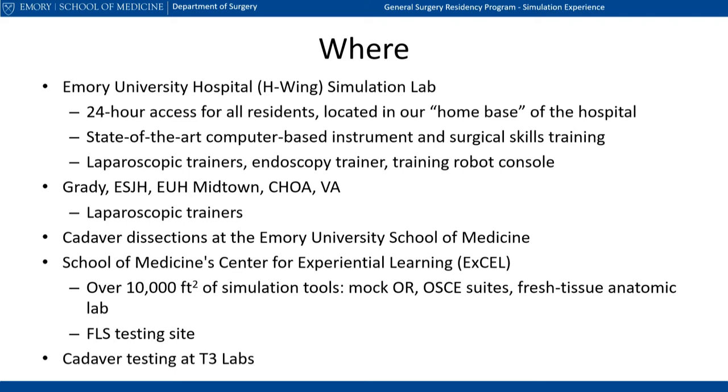In addition to broad engagement of residents across all years of training, our simulation experience occurs on multiple sites. Our primary simulation lab is located at Emory University Hospital in the surgical education offices, which we most often refer to as the H-Wing. Although this simulation space sees the most traffic and houses our endoscopy trainer, there are sim labs in place at each of our major campuses, each hosting laparoscopic trainer boxes and other simulation tools.